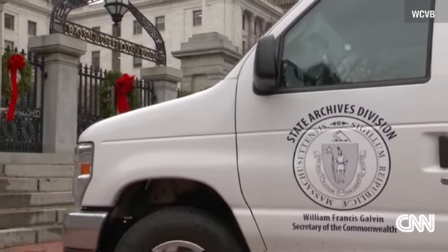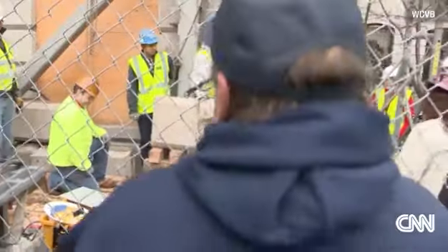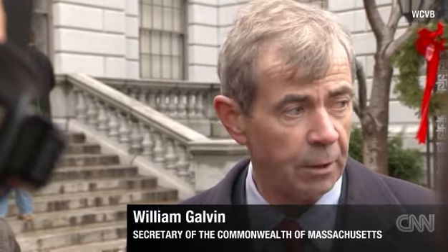The Museum of Fine Arts will reveal the artifacts once the capsule is opened. We have a list going back to the original 1795. We have coins, we have a Paul Revere plate, we have a number of things.